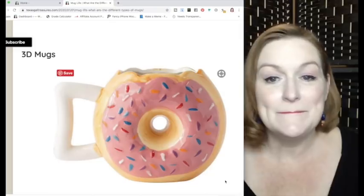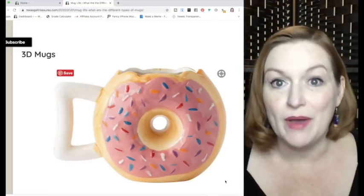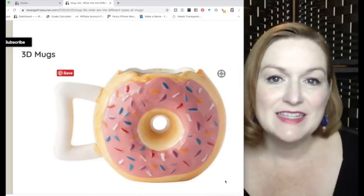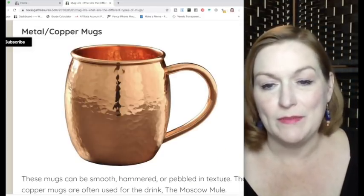Three-dimensional mugs are always fun — they take the shape of an object, like a donut or a dinosaur, so the mug is actually the physical shape of that object. Those tend to do pretty well.